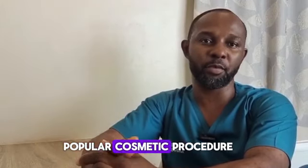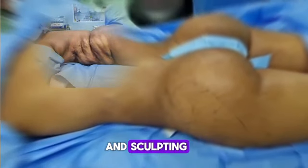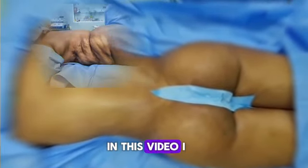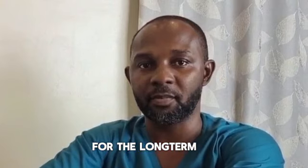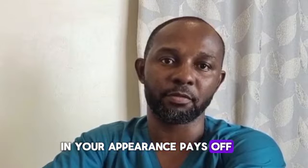Liposuction, which is a popular cosmetic procedure, can yield impressive results in body contouring and sculpting. However, maintaining these results requires commitment and proper care. In this video, I will share essential tips and strategies to help you preserve your liposuction results for the long term, ensuring that your investment in your appearance pays off.